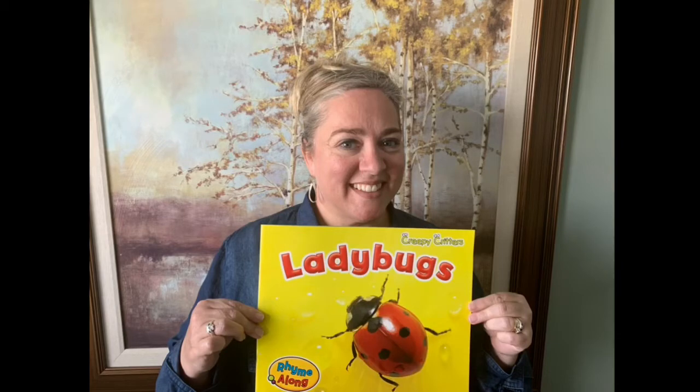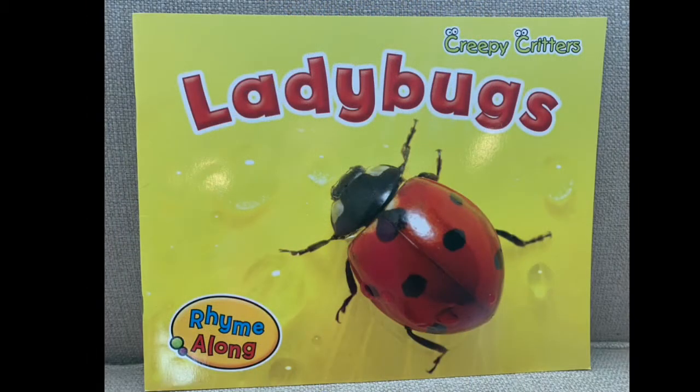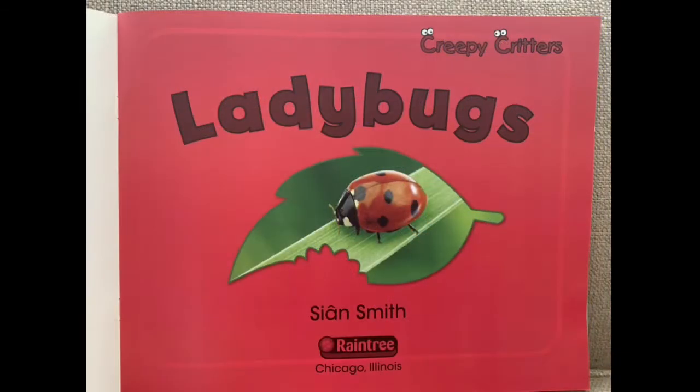Hello sweet kindergartners, it's Mrs. Brown again. We are going to read a book about ladybugs, and this ladybug book is a rhyme-along book. You will notice that although it is a nonfiction fact book where we're going to learn some facts about ladybugs, it's also going to rhyme as we go through it. So let's go ahead and get started.